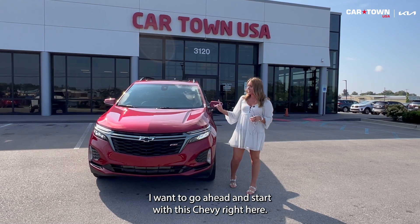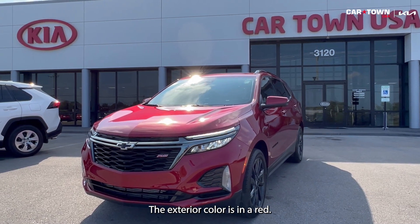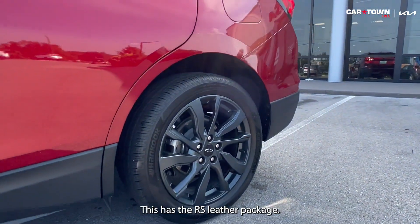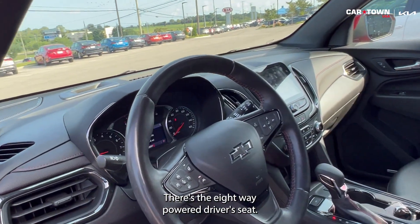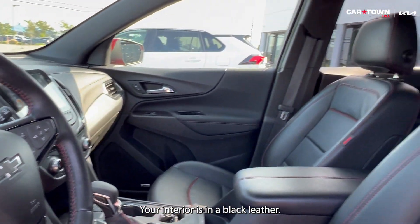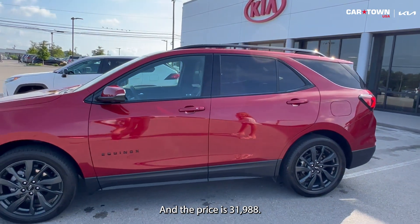I want to go ahead and start with this Chevy right here. For our first vehicle we have a 2022 Chevy Equinox. The exterior color is in red. You're gonna have black alloy wheels. This has the RS leather package. There's an eight-way power driver's seat. You're gonna have a power moonroof and backup camera. Your interior is in black leather. The mileage is 13,000 miles and the price is $31,988.